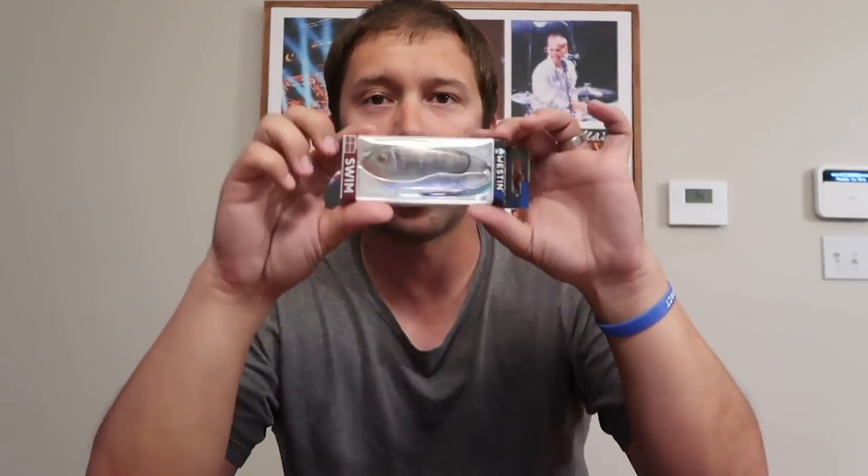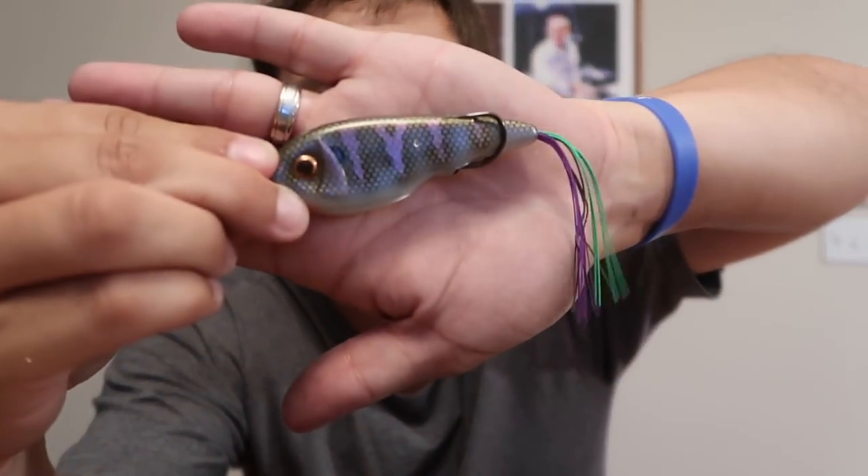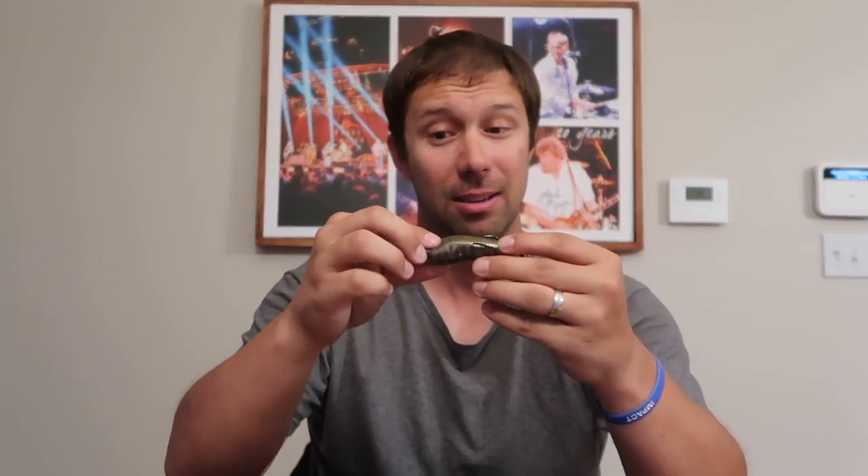First up we have the Westin Swim Hollow Body. I've already seen this on some other YouTube channels — it's pretty different and I'm not really sure how it works. This feels a lot like a frog but it's dense, it's got hooks like a frog, and it's designed to swim. It's got weight in the belly and it looks like a bluegill, which I think is super cool.